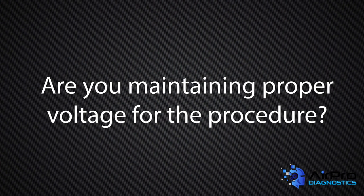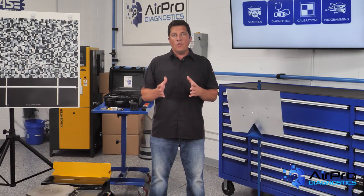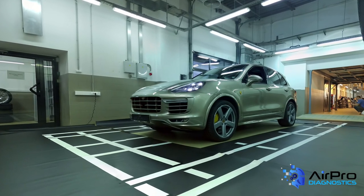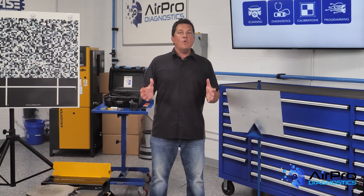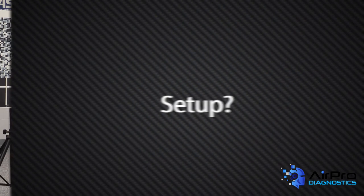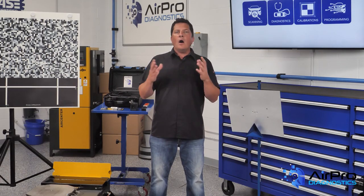Are you maintaining proper voltage for the procedure? Are all vehicle prerequisites met — tire pressure, fuel, passenger load, excess cargo? Is the environment correct? Is the vehicle and target on a level surface? Is the target free from glare, sun, and shadows? Free of background clutter confusing the camera? Is anything moving the target, like wind or fans? Is your software up to date? Does the camera need a programming update? Are you capable of accessing OEM software? Is the target set to the proper height, distance, and centered correctly? All of these are factors that may not be associated with the quality of the glass.